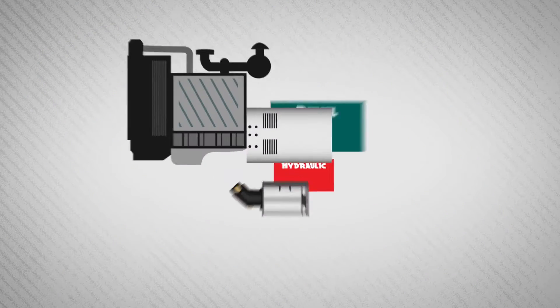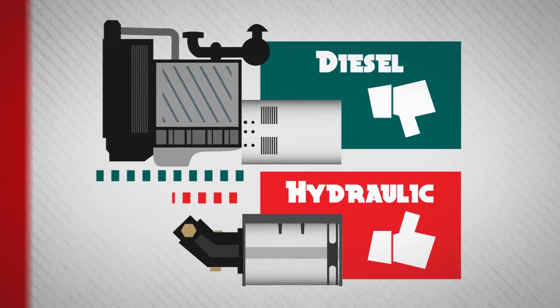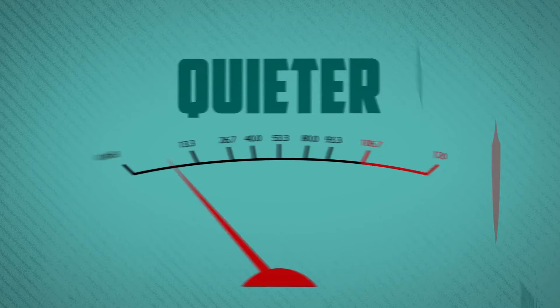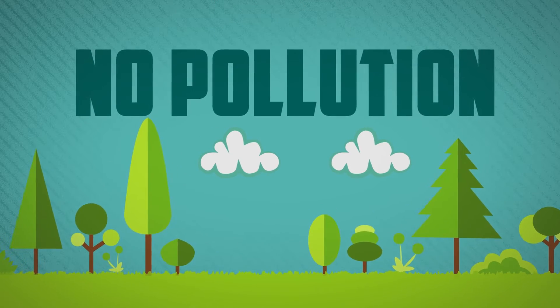When compared side by side, the advantages of a hydraulic generator become obvious. On average, a hydraulic generator is 50% lighter and smaller than a gas or diesel generator. It's quieter, more reliable, virtually maintenance-free, and there is no pollution or carbon exhaust.